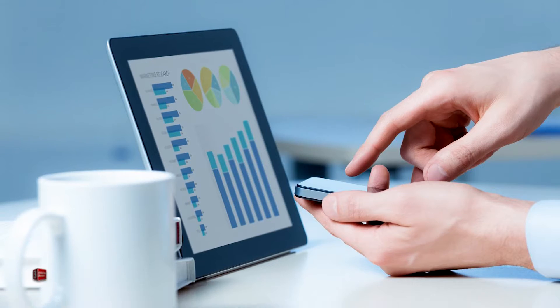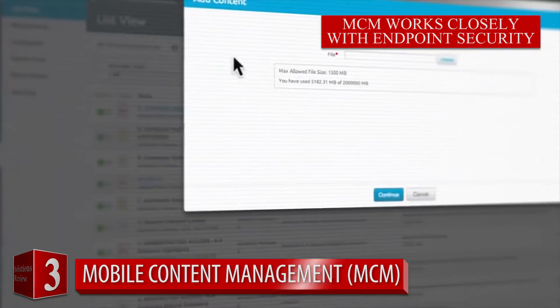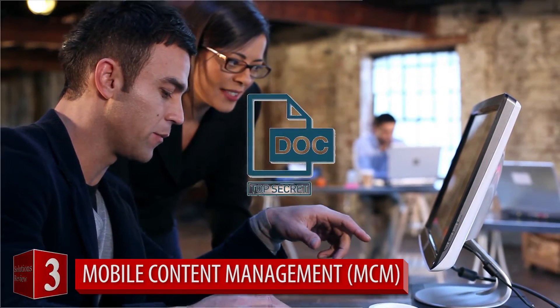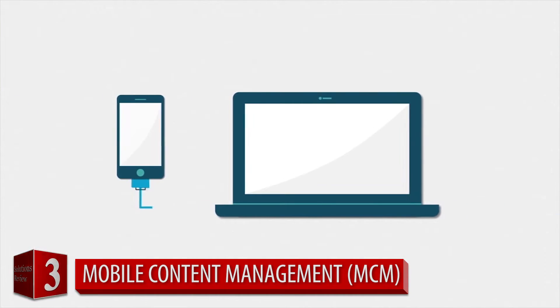Number three: mobile content management — the storage and delivery of content and services to mobile devices. MCM provides secure access to corporate data, allowing for safe file sharing between employees. With phishing attacks via email and messaging services on the rise, protecting your files can save you from a damaging data breach.